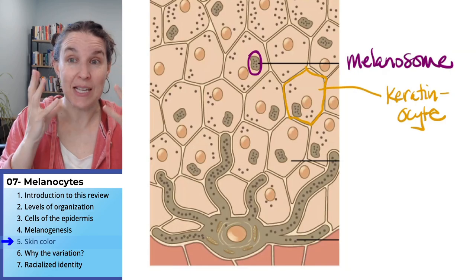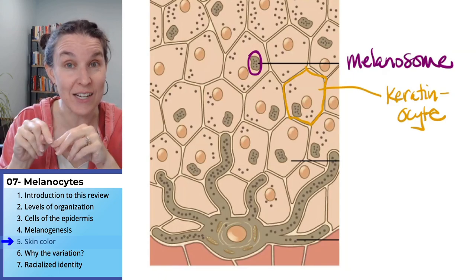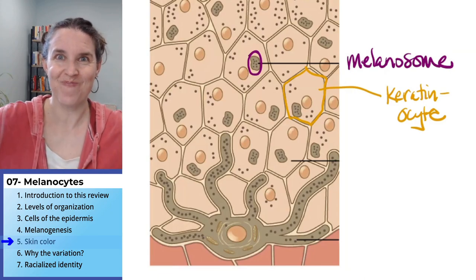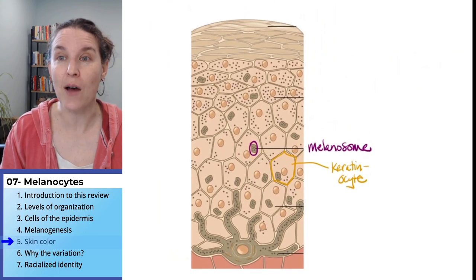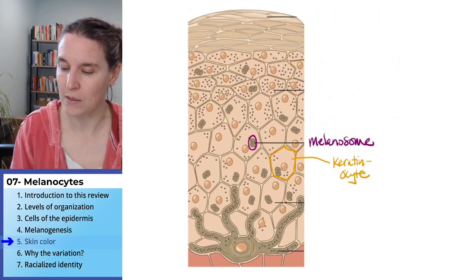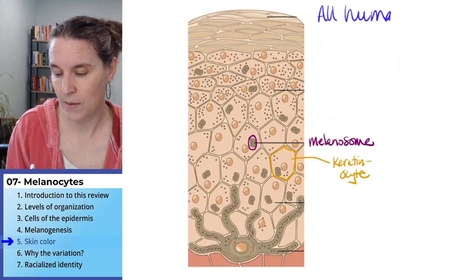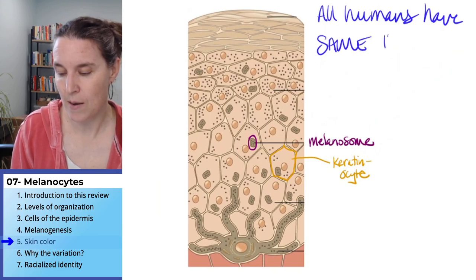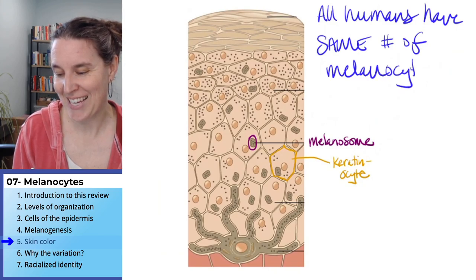In the next section we're going to talk about why — but first, I want to tell you this fact that is going to be a puzzle in your brain. All humans have the same number of melanocytes.